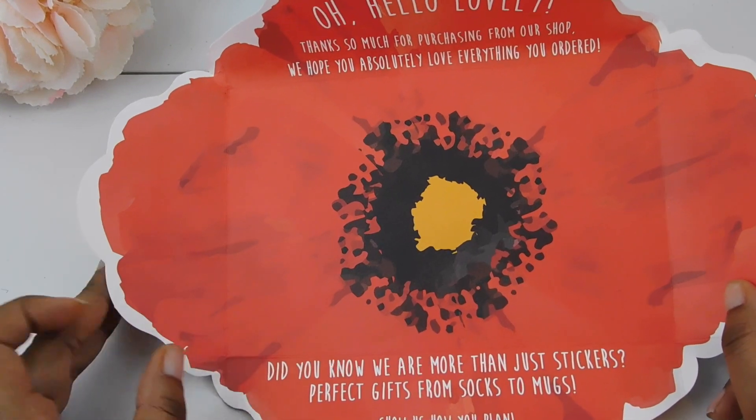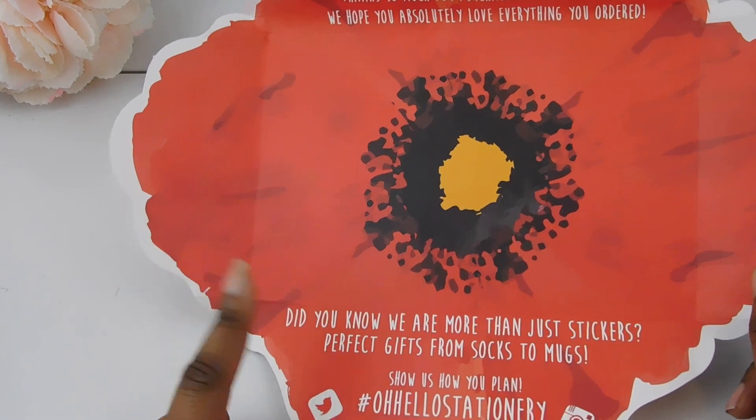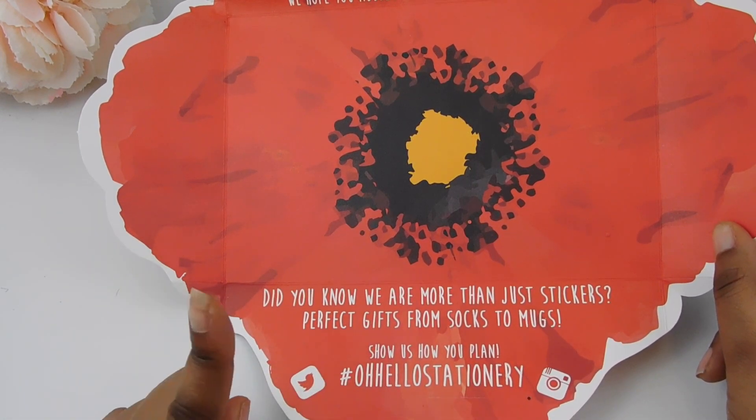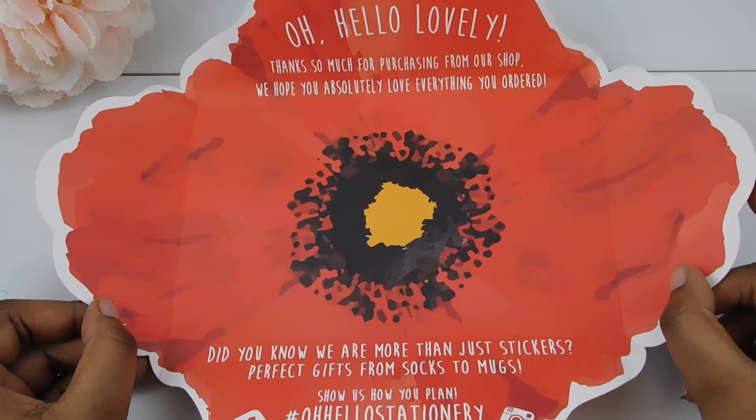Thank you so much for purchasing from our shop. We hope you absolutely love everything you ordered. It also says, Did you know we are more than just stickers? Perfect gifts from socks to mugs. Show us how you plan — hashtag Oh Hello Stationery. So cute.